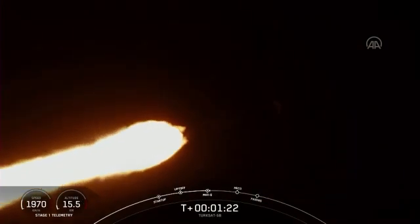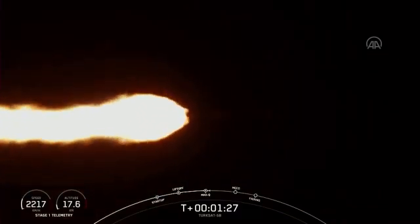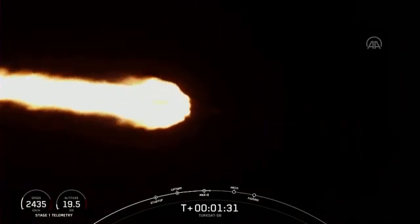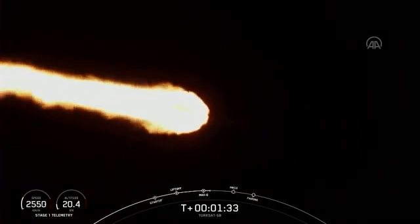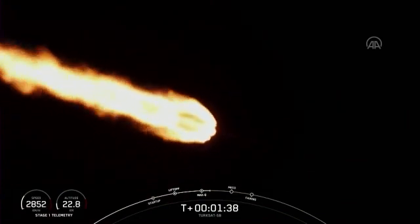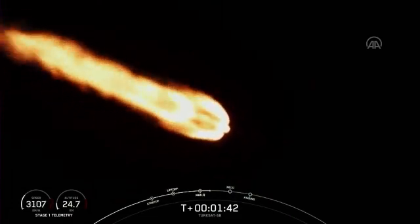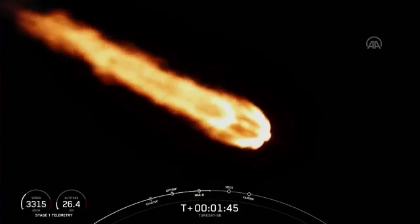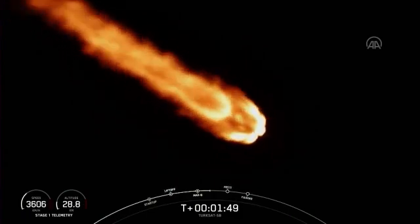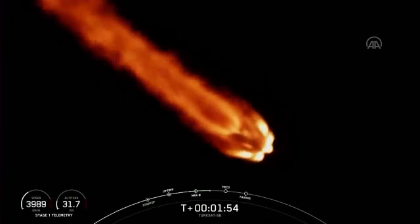Everything continues to look good. Trajectory is nominal. Avionics report systems are nominal. 100 seconds into flight coming up in just under a minute. We're going to have main engine cutoff, where we shut off the nine Merlin 1D engines. We'll separate the stages, and then the second stage engine will ignite at about the two-minute and 44-second mark.